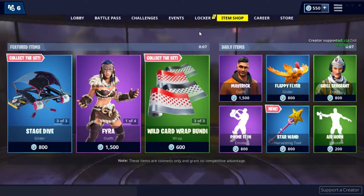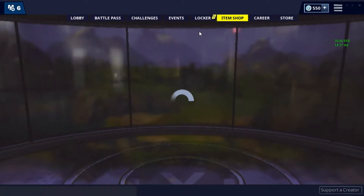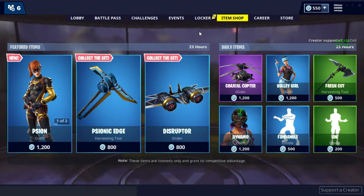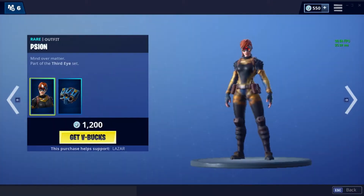Yesterday we got the Primal Hunter set, Getaway Gang set, and the Volume 11 set. Now let's see what we get today — and we have a new set, let's take a look at it.